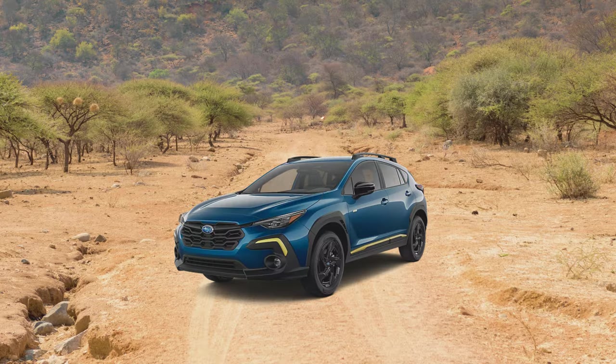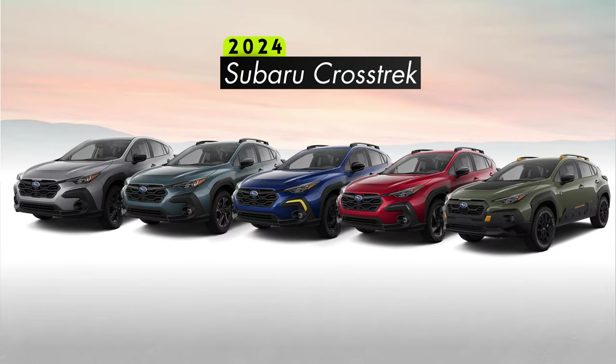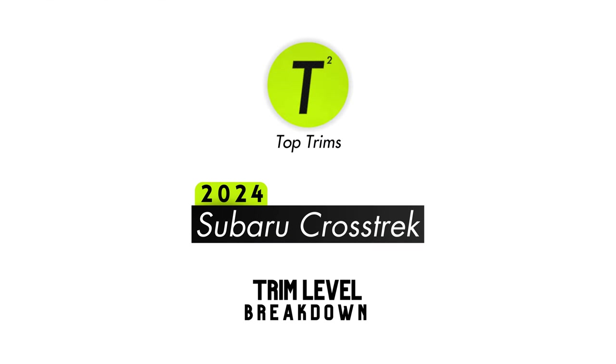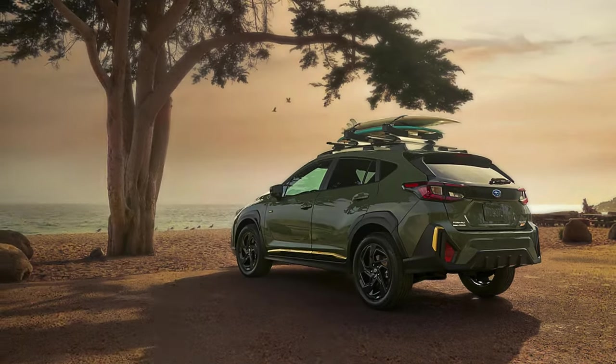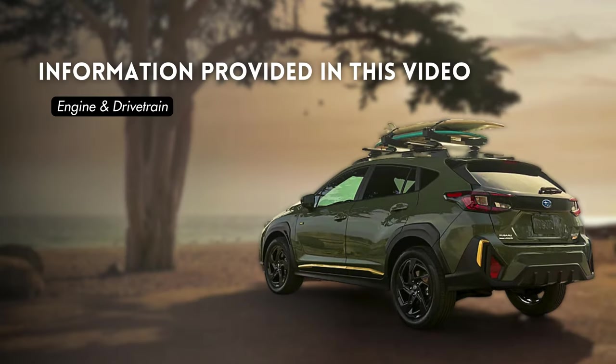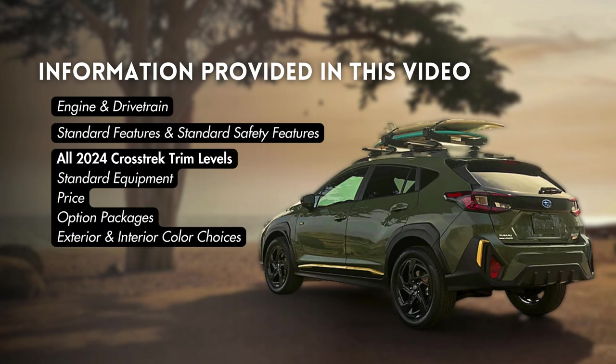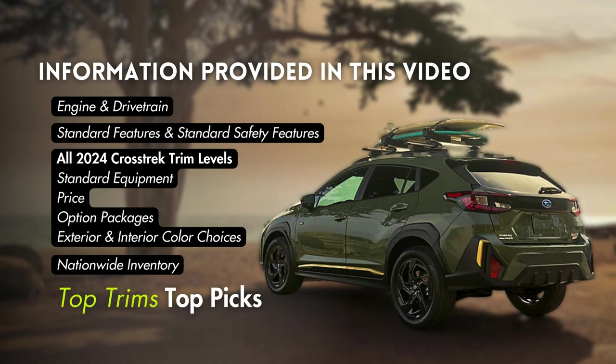Let's talk about everything you need to know about every trim level offered on the all-new 2024 Subaru Crosstrek. There are five trim levels available on the 2024 Crosstrek, but which one's right for you? In this video we'll be covering engine and drivetrain, standard features and standard safety features, every trim level along with pricing, standard features, optional packages, and exterior and interior color choices for each. We'll cover nationwide inventory and wrap up with our top picks.